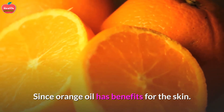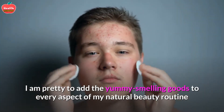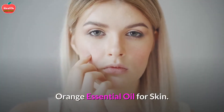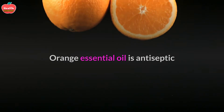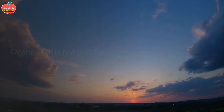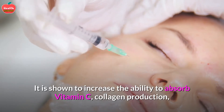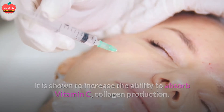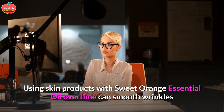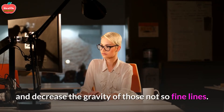Since orange oil has benefits for the skin, it is a great addition to every aspect of your natural beauty routine. Orange essential oil is antiseptic and anti-inflammatory, which makes it an ideal ingredient in your skin and hair routine. It is shown to increase the ability to absorb vitamin C, boost collagen production, and improve blood flow — all of which are essential for anti-aging. Using skin products with sweet orange essential oil over time can smooth wrinkles and decrease the appearance of fine lines.